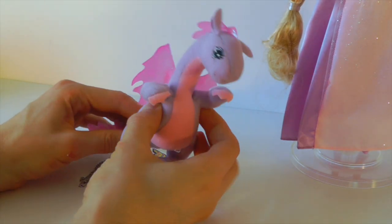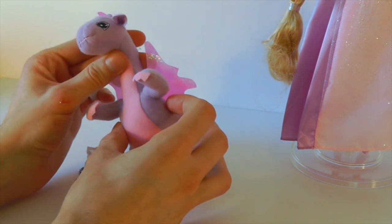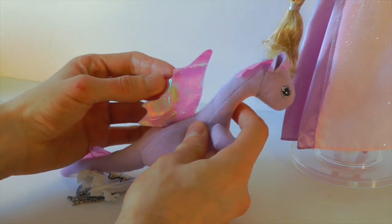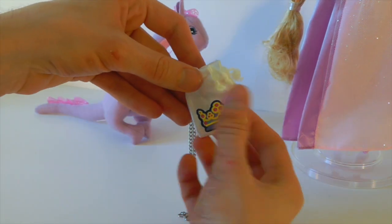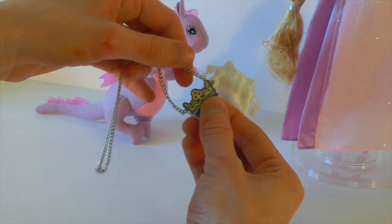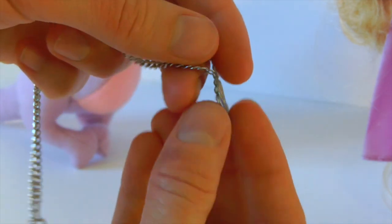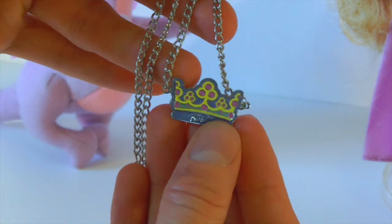Now on to her accessories. Obviously she came with this little dragon — I think her name's Penelope in the movie, but I can't remember. She's really cool and really cute. I love her eyes and I love the material her wings are made out of; it's really iridescent and cool. She also came with this really cute little bag, and inside there is a necklace with this beautiful Barbie charm on it. I kind of thought it would be made out of plastic but it's not — it's made out of metal — and I just think it's really cute and a really nice added touch for this doll.